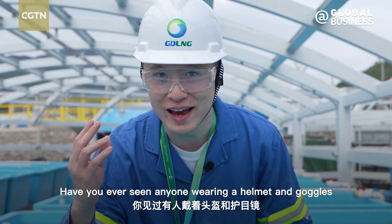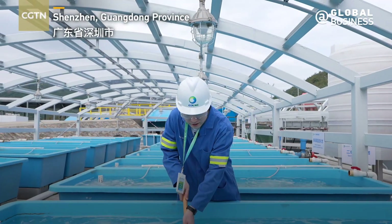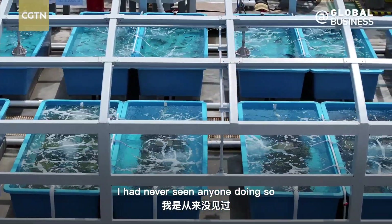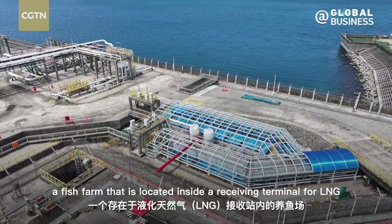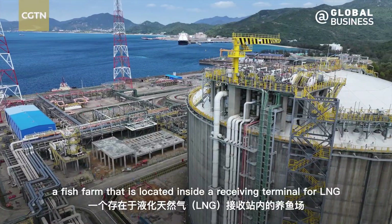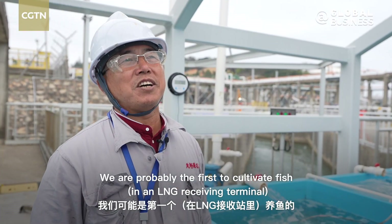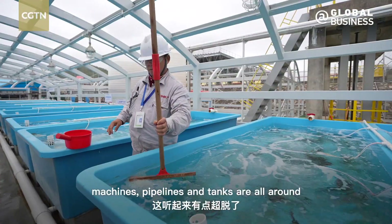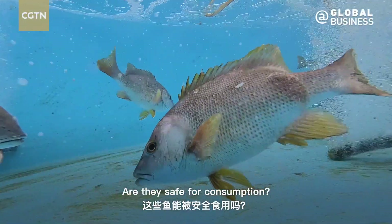Have you ever seen anyone wearing a helmet and goggles to breed fish? I had never seen anyone doing so until I got to this little fish farm — a fish farm located inside a receiving terminal for LNG, liquefied natural gas. It sounds radical to cultivate fish in a place where machines, pipelines and tanks are all around. Are they safe for consumption?